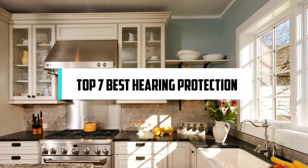In this video, we will discuss the top 7 best hearing protection. So let's get started!